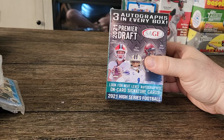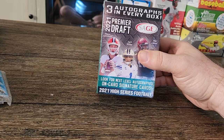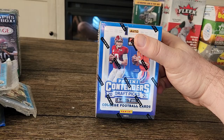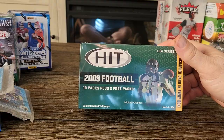This is a 2021 Sage Premier Draft for the NFL. It has Lawrence Wilson and Mac Jones in it — these are the high numbers, and every box has three autographs. I have another NFL box: a 2021 NFL Draft Panini Contenders booster box. Then I have an older booster box — a 2009 Sage Hit, this is the low series booster box.